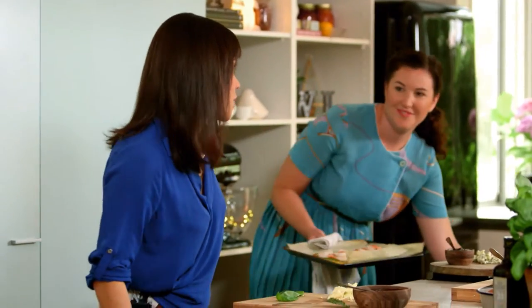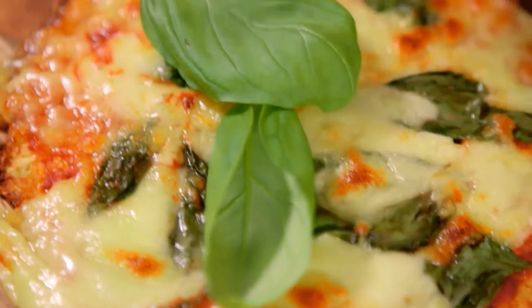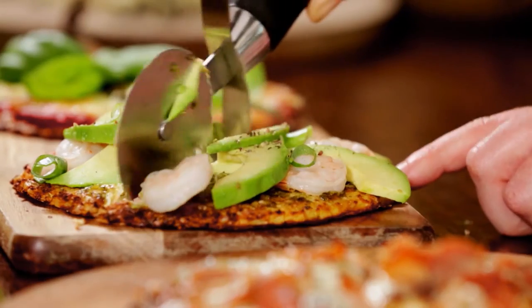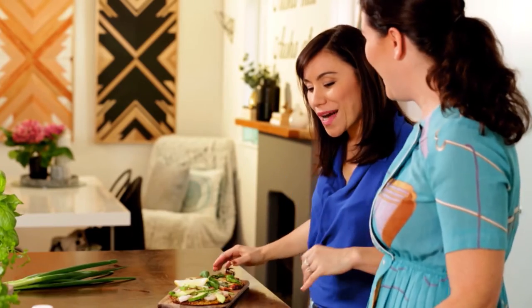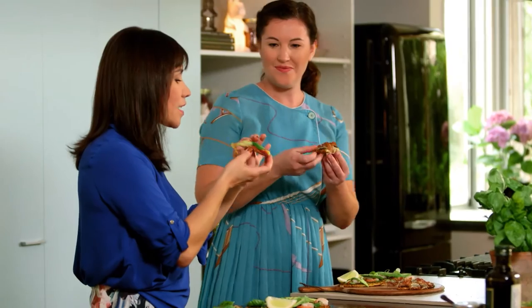Then we put the avocado on last and the spring onion. I do have a bit of an issue with cooked avocado, I don't know why. It looks so good as a pizza too — look at that. We better give this a go. Cheesy, healthy and delicious. That's just a little bit of a starter because we're on to the chicken. Shall we get started?